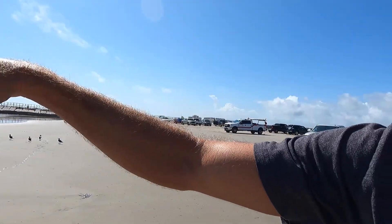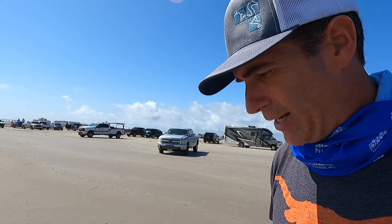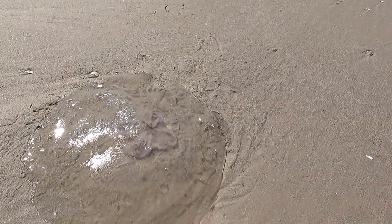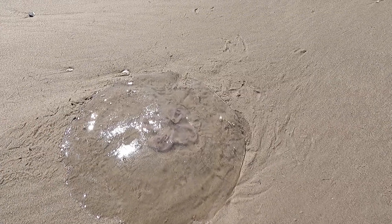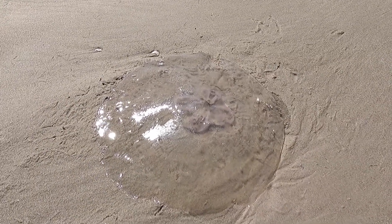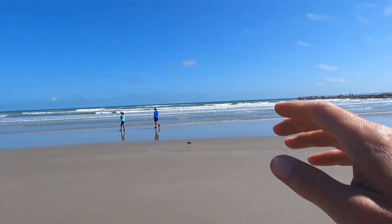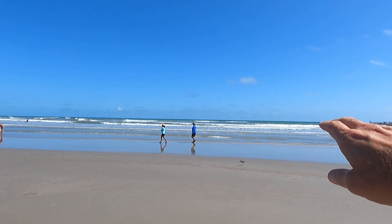This is called the North Packery Channel. What we have coming in today are these jellyfish — moon jellies — and they're coming in by the thousands. You can see there are surfers all out there.